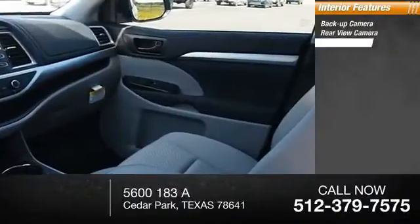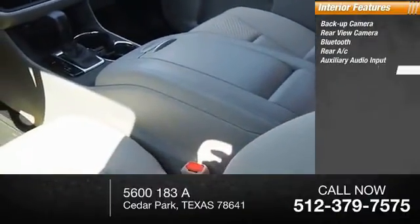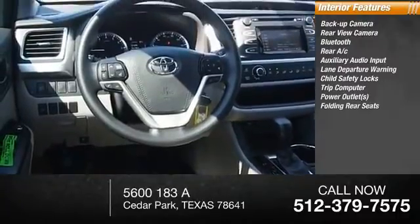Inside you'll find a backup camera, rear view camera, Bluetooth, rear AC, auxiliary audio input, lane departure warning, child safety locks, trip computer, power outlets, and folding rear seats.